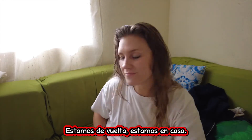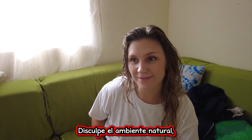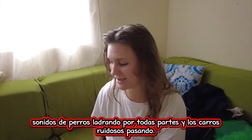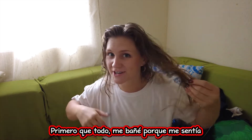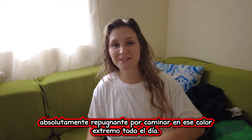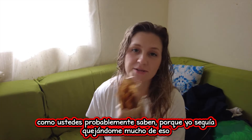We're back, we're home. Excuse the natural environment sounds of dogs barking everywhere and loud cars passing. First off, I took a shower because I felt absolutely disgusting from walking in that extreme heat all day. And we're about to try this food because I'm absolutely starving — as you guys probably know because I complained about it so much when I was down in Quepos.